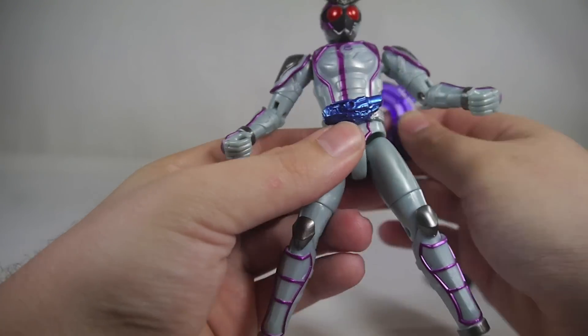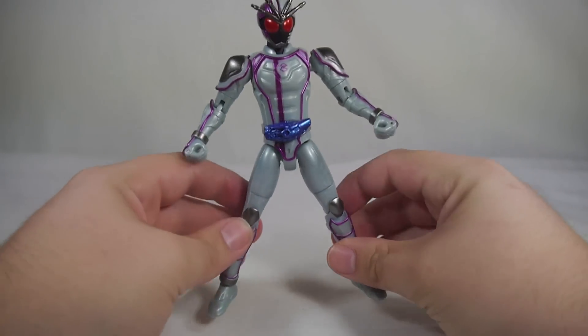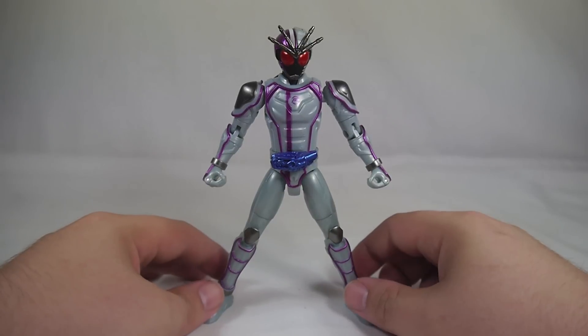Mach driver right down there — nothing too crazy. A nice simple and fluid design that translates incredibly well into a figure.